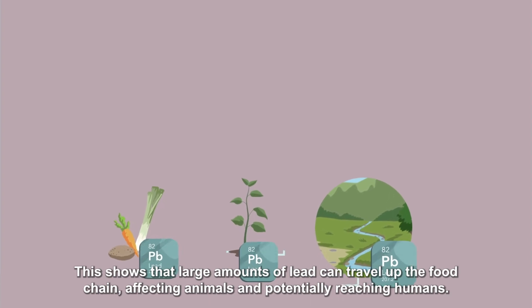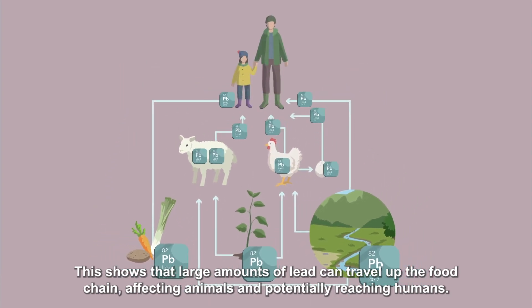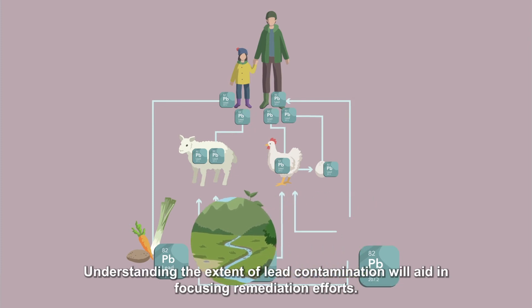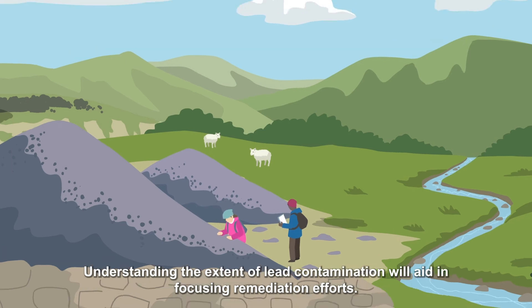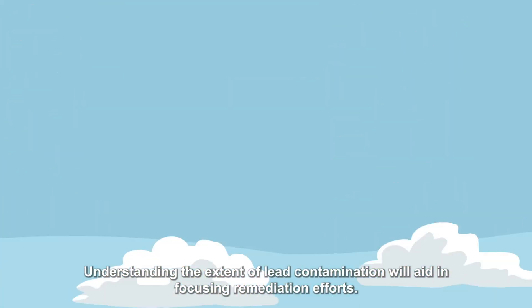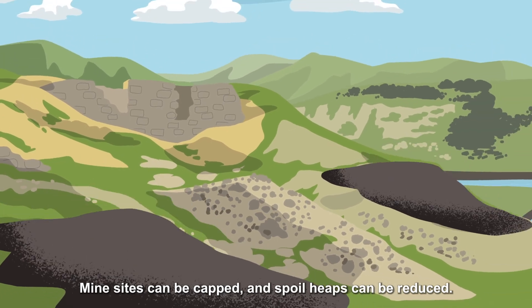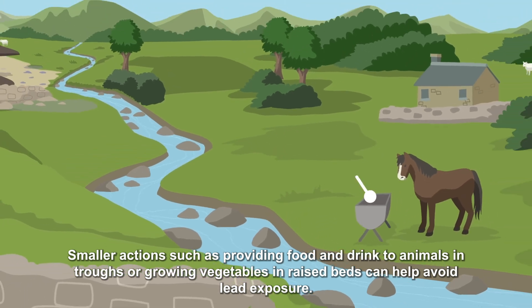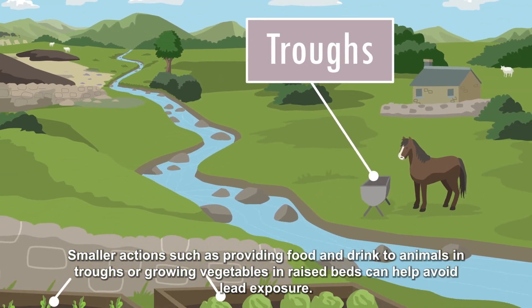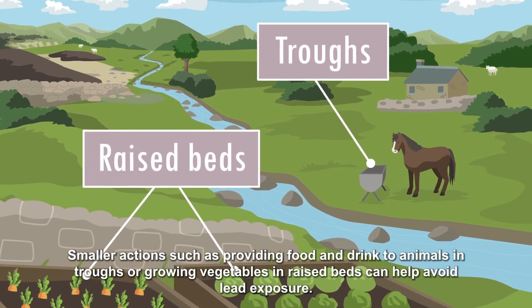These results show that large amounts of lead can travel up the food chain affecting animals and potentially reaching humans. Understanding the extent of lead contamination will aid in focusing remediation efforts. Mine sites can be capped and spoil heaps can be reduced. Smaller actions such as providing food and drink to animals in troughs or growing vegetables in raised beds can help limit lead exposure.